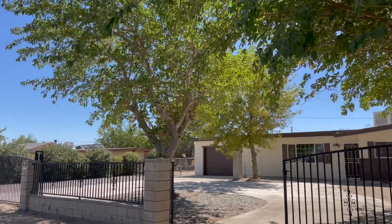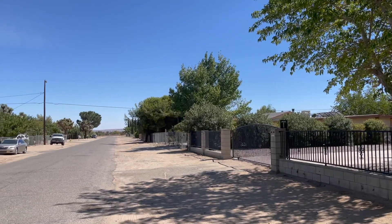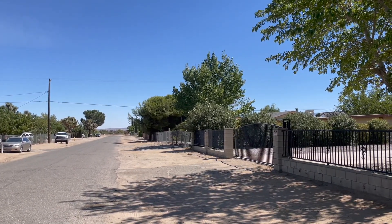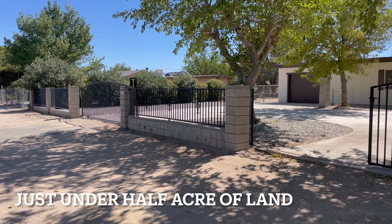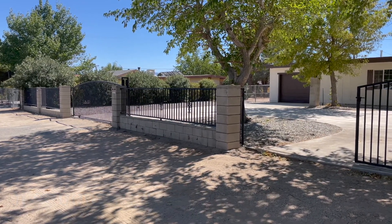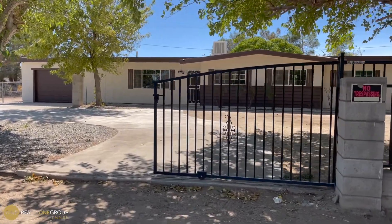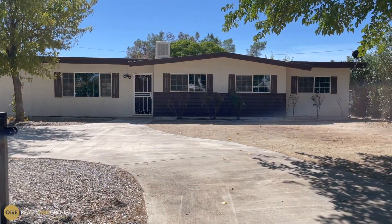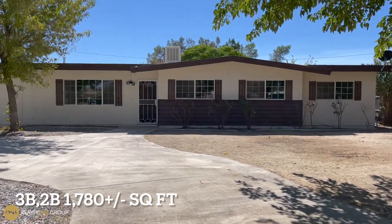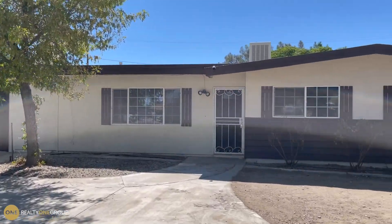Hey guys, it's your friend in real estate Derek here with Realty One Group Empire. Take a look at this property — it just hit the market, it is remodeled and beautiful. I'm going to walk you through it in a raw, unfiltered way. Out front you can see wrought iron fencing, block wall fencing, two gates, and lots of concrete. All new exterior paint, newer windows. It's about 1,800 square feet, three bedroom, two bath, on a large lot just under a half acre.